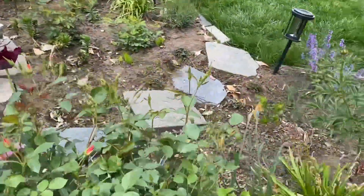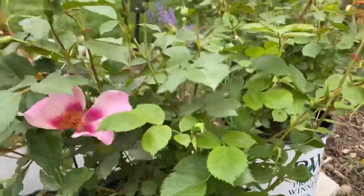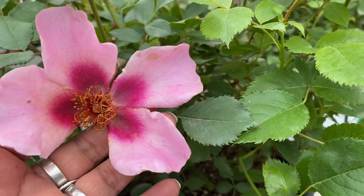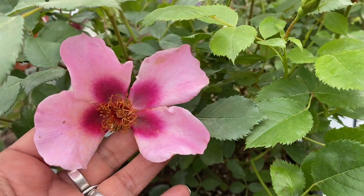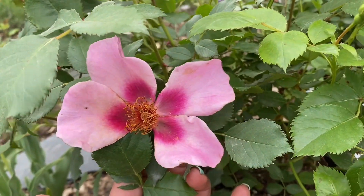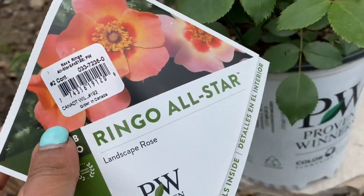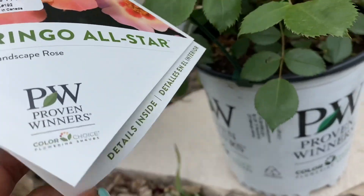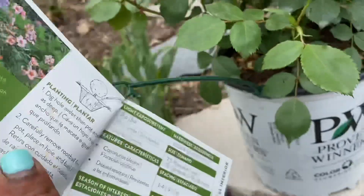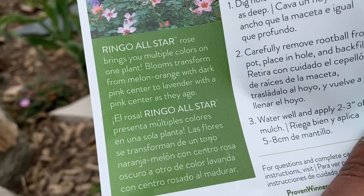On to the Ringo All-Star rose — these are just stunning. The plants I'm showing you are a little ahead of the ones I planted in my landscape. This is what the bloom looks like as it fades: it's a beautiful coral color when it begins, and then as it fades it goes into a light pink and even lighter. This is called Ringo All-Star, a landscape rose by Proven Winners, and it brings multiple colors on one plant — blooms transform from melon orange with a dark pink center to lavender with a pink center as they age.